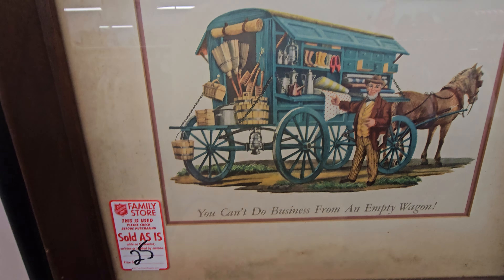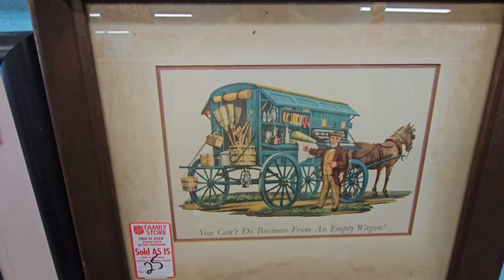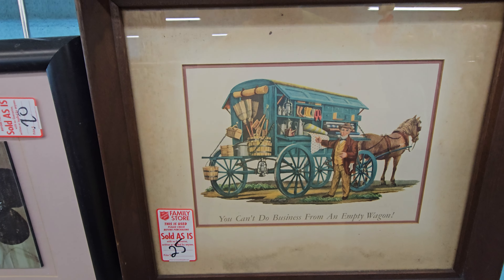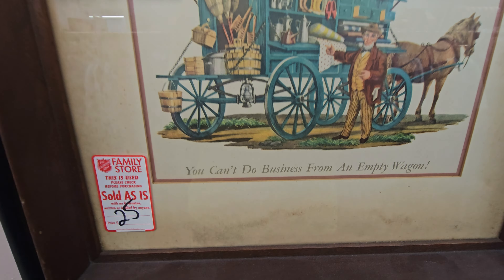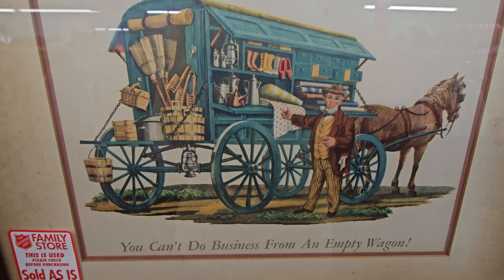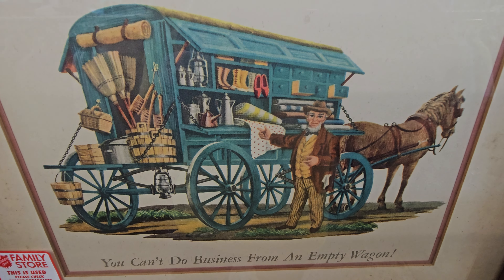Alright y'all, that's it. Salvation Army Key West — probably the only commercialized thrift store. I don't think there's a Goodwill here. Until next video, next live sale, I'll see y'all later, and don't ever forget — I sure don't have an empty wagon or an empty garage. We'll see y'all later, bye.